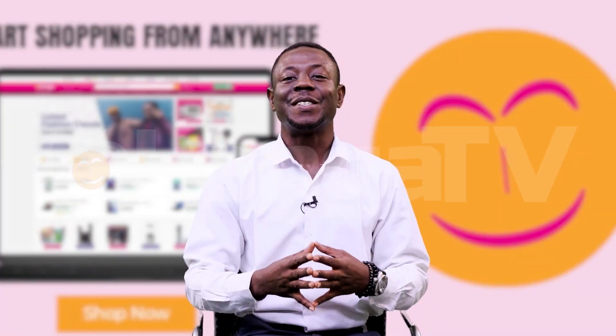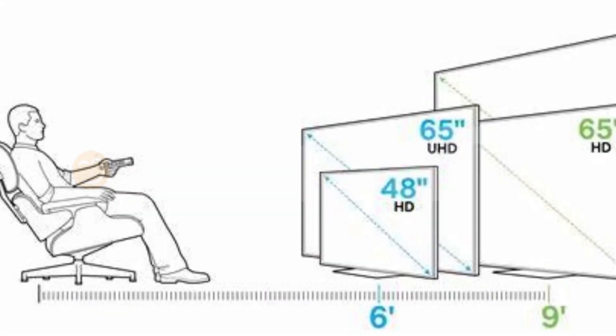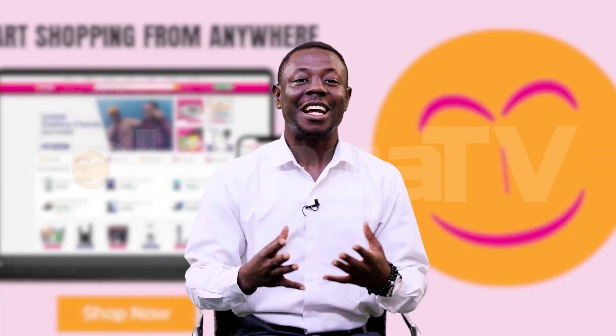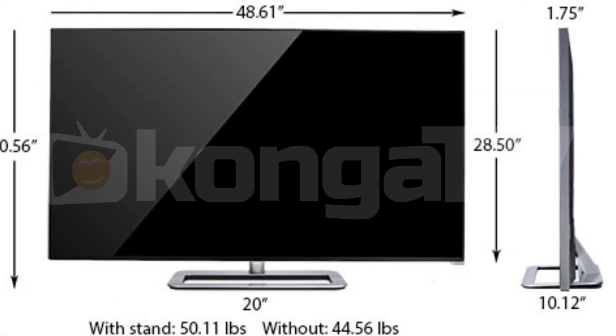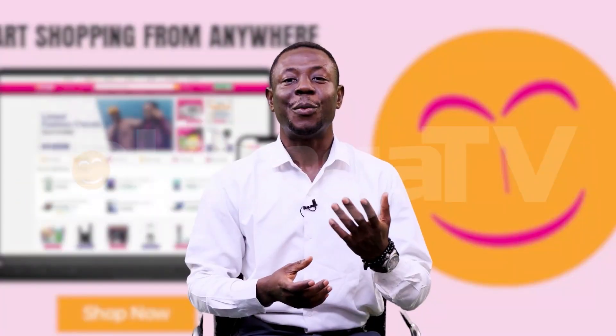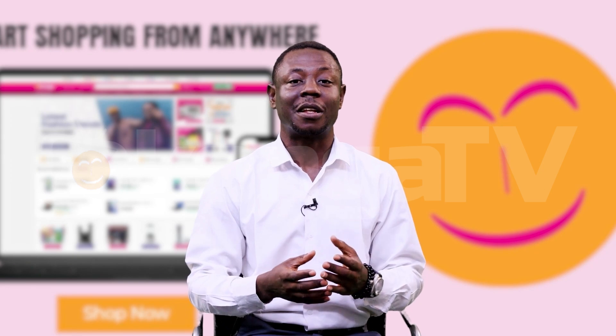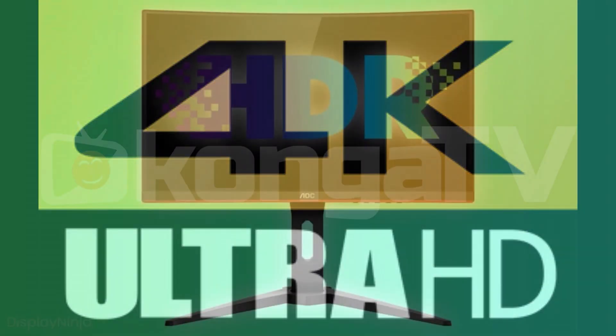Number two: screen size. Consider the size of the room where you will place the TV and the distance from which you will be watching. Larger screens are ideal for spacious rooms, while smaller screens work better in more confined spaces.